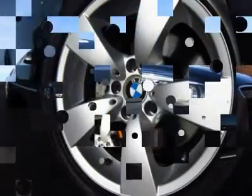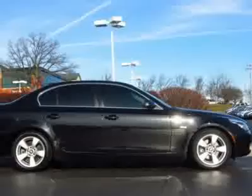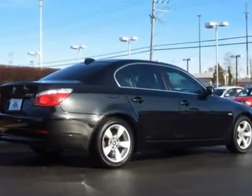Installed options include premium package, cold weather package, powered and heated front seats with driver memory, heated rear seats, multifunction leather-wrapped steering wheel, dual-zone climate control, and sunroof.